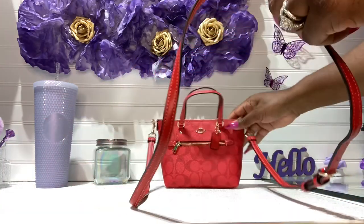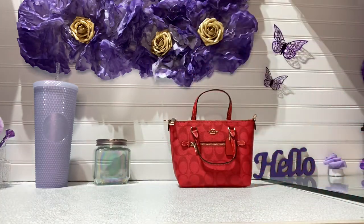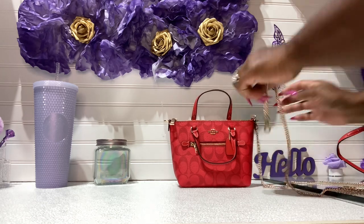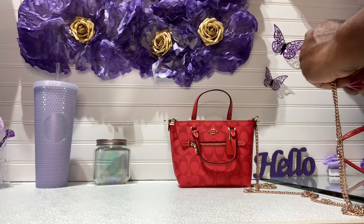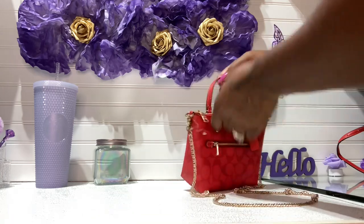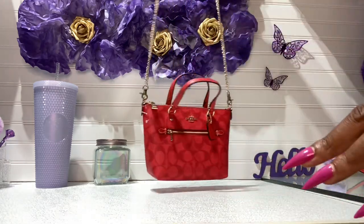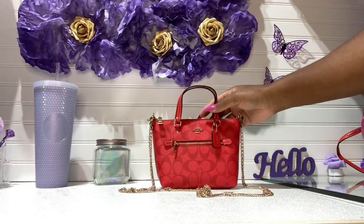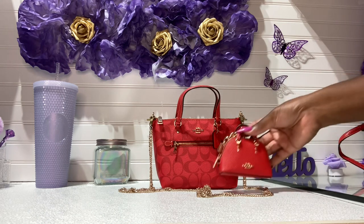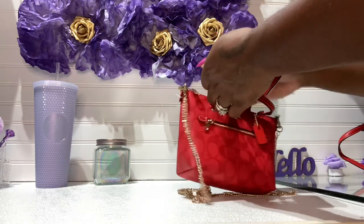I wish it had a little back slit or something — that would have been so cute. This one looks great with the strap that comes from Coach. I'm going to take this off and put the chain on here. I'm glad the strap is removable — I was around here cutting every strap. So I'm going to put this chain on here. This is so cute — you could dress this up or down. Even want to go to the bar or the club, it's so little you can wear it crossbody. So cute with the little chain strap.